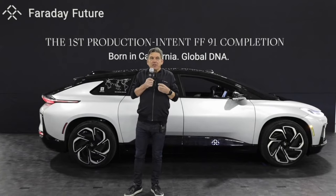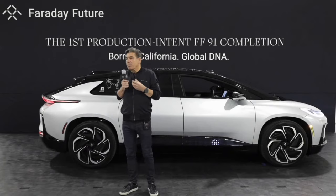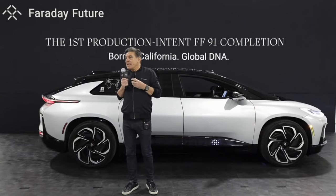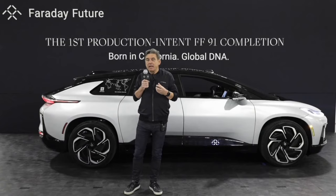The FF manufacturing plant here in Hanford is a state-of-the-art facility that uses highly skilled craftsmanship and leading-edge automatic production processes to rival automakers all around the world. While this plant is very meaningful to us at FF, it's equally as meaningful to the Hanford community. Faraday Future will hire upward of 350 new employees at the Hanford manufacturing facilities this year as we ramp up production.